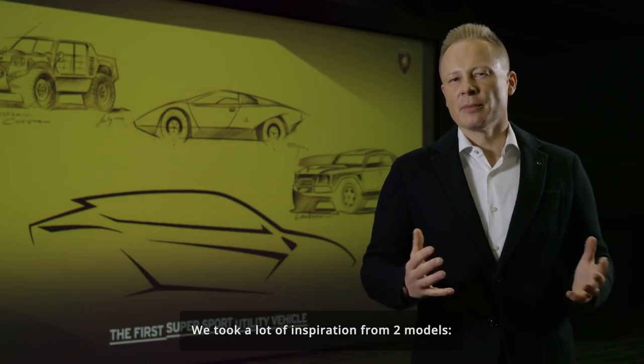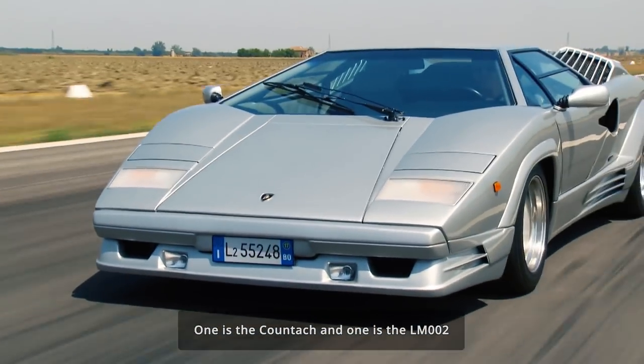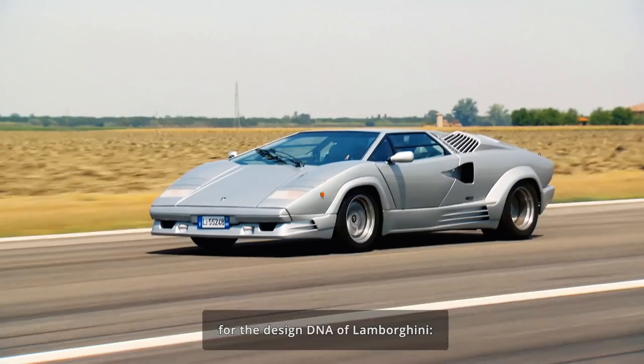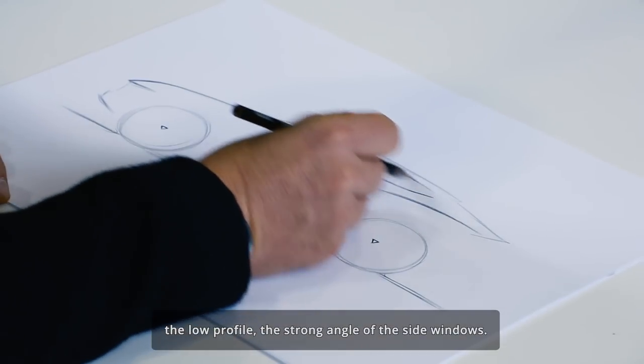We took a lot of inspiration from two models: one is the Countach and one is the LM002. From the Countach we took everything that is important for the design DNA of Lamborghini — the low profile and the strong angle of the side windows.